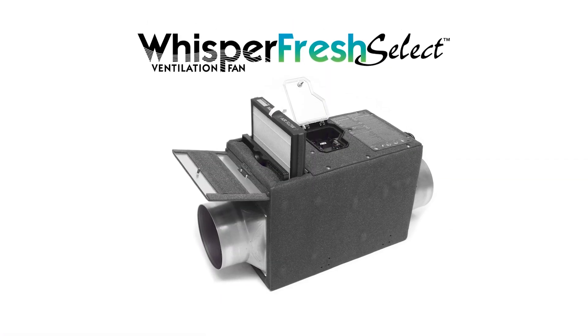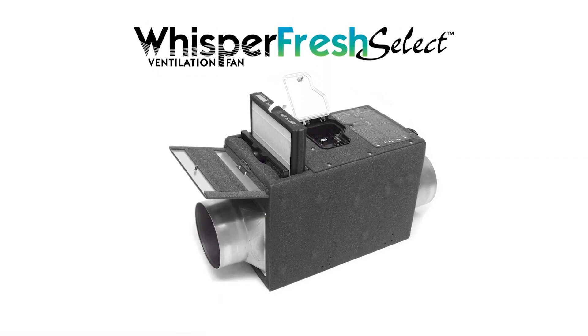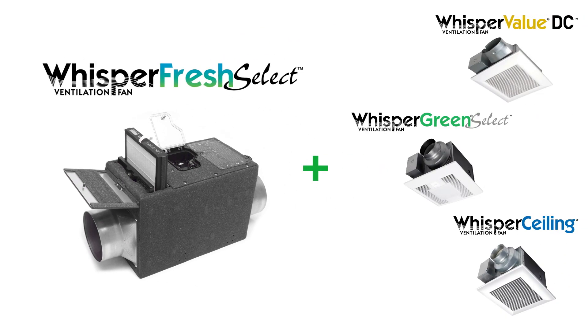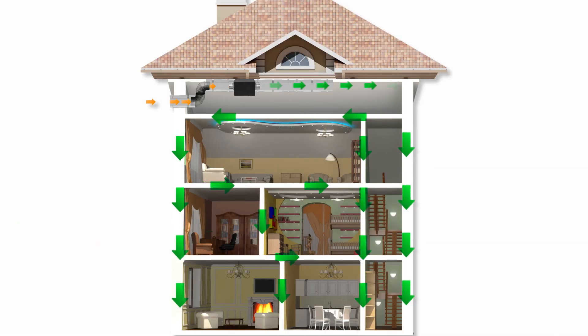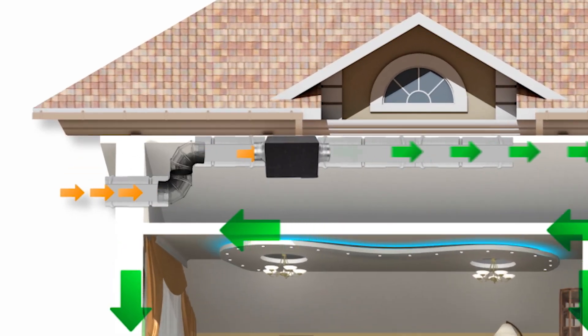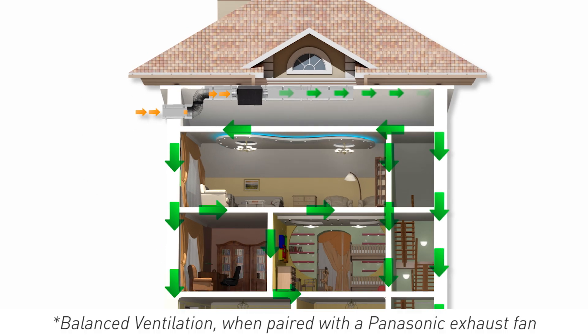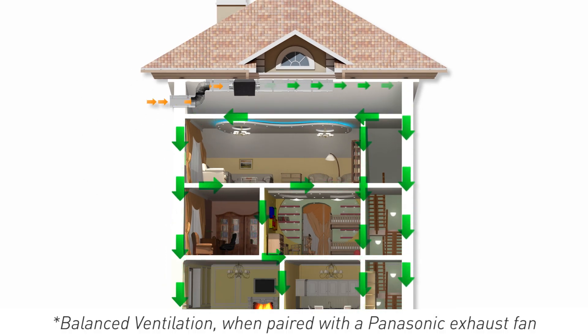WhisperFresh Select to the rescue! Here's how it works. As a standalone supply fan or paired with our multi-speed exhaust fans, WhisperFresh Select brings fresh filtered supply air from outdoors into the home, helping create balanced ventilation in today's tightly built structures.